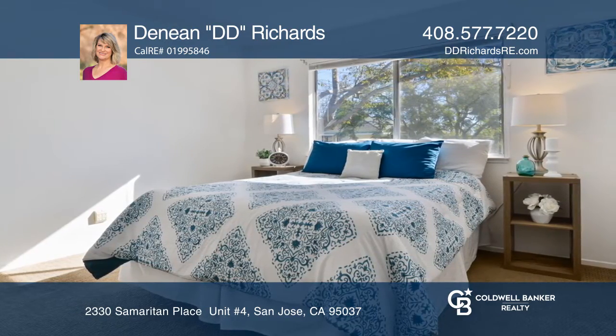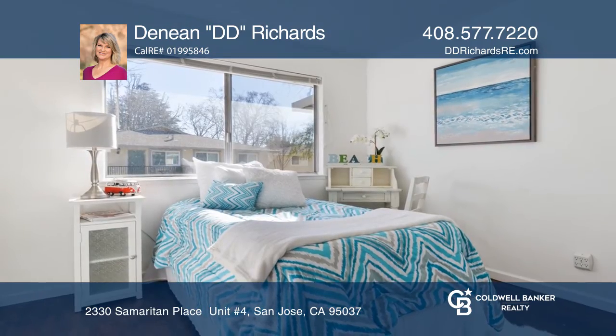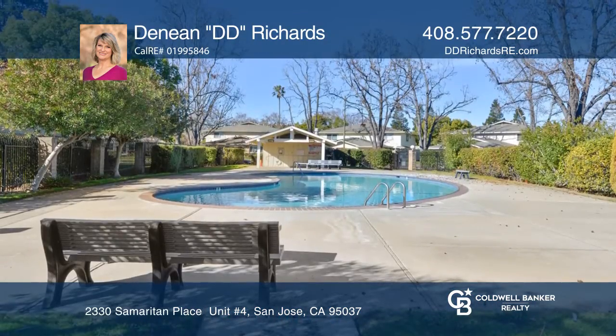This lovely neighborhood is full of mature trees, walkways, and a pool. With low HOA dues, it's hard to beat this great home.